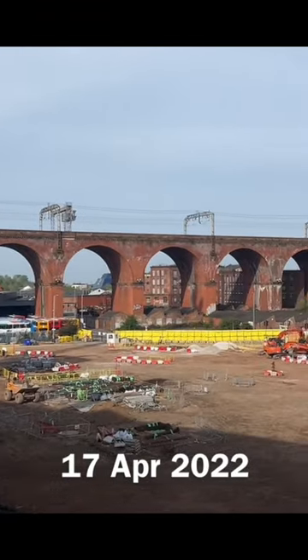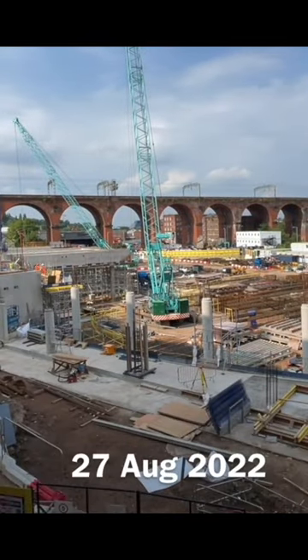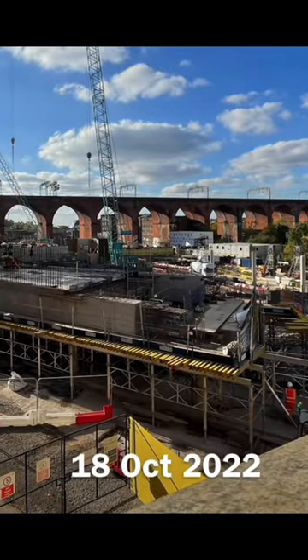The viaduct is Stockport's most prominent landmark and was opened in 1840. It carries the railway line from London to Manchester.